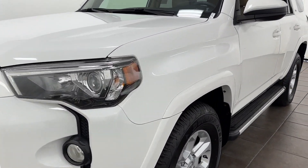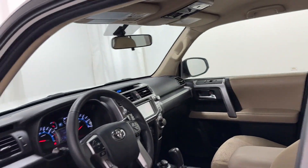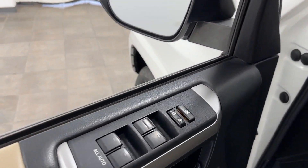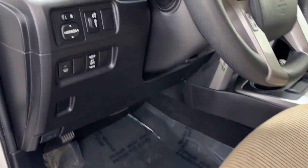You'll look forward to your commute every day with features such as satellite radio, four-wheel drive, heated side view mirrors, backup camera, tinted windows, power driver's seat, pass-through rear seat, and Bluetooth.